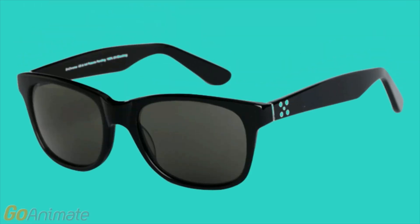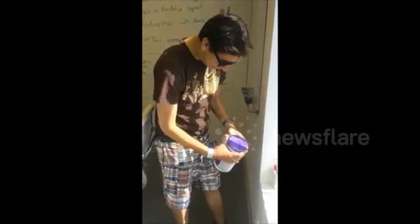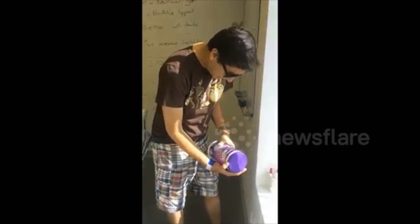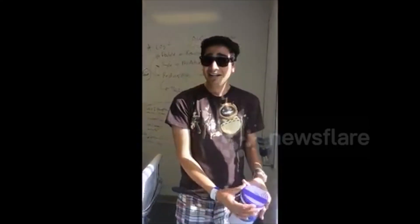Luckily, there may now be a solution to this problem. A company called Enchroma claims that it has developed sunglasses that can correct these people's color vision. Is this purple? Yes. What the f**k? Holy sh**. Oh my god. Oh my god.